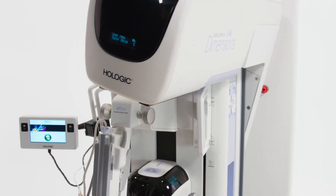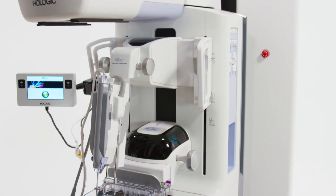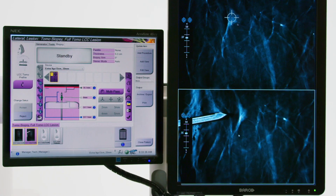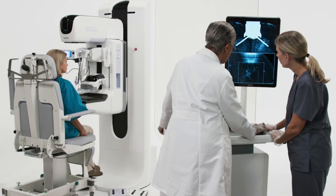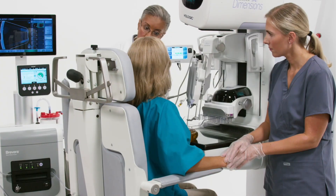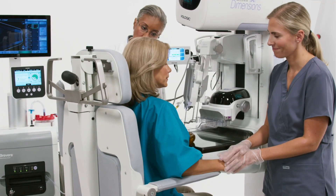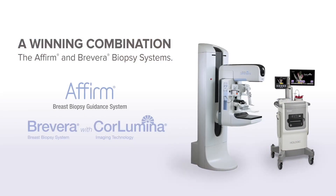Together, the Affirm Upright system combined with the Brevera breast biopsy system are designed to increase procedural accuracy, enhance workflow efficiencies, and ultimately reduce overall procedure time with fewer steps and lower dose versus standard 2D biopsy, enabling you to perform a fast and compassionate breast biopsy with confidence and deliver an exceptional patient experience. A winning combination for you and your patient.